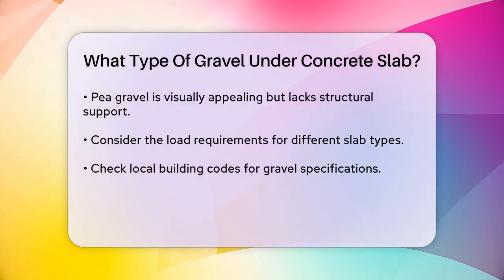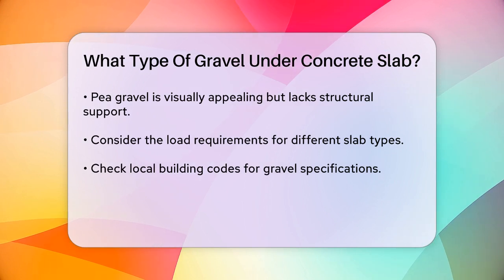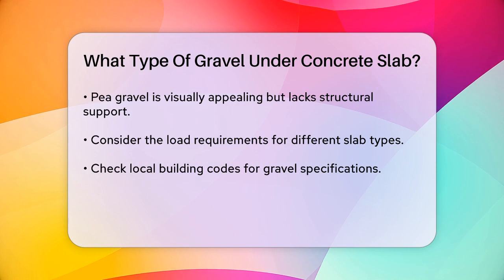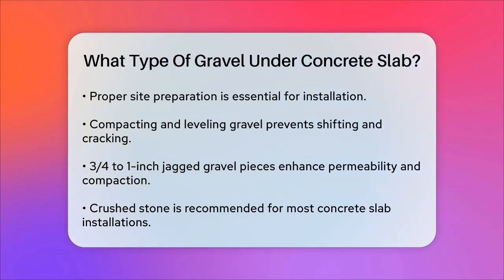Some areas have specific guidelines for the type, size, and depth of the subbase materials beneath concrete slabs. In terms of installation, proper site preparation is essential. This includes backfilling with gravel, compacting and leveling it, and setting the outer perimeter forms correctly. Ensuring the gravel is compacted well helps prevent shifting and cracking in the concrete slab.